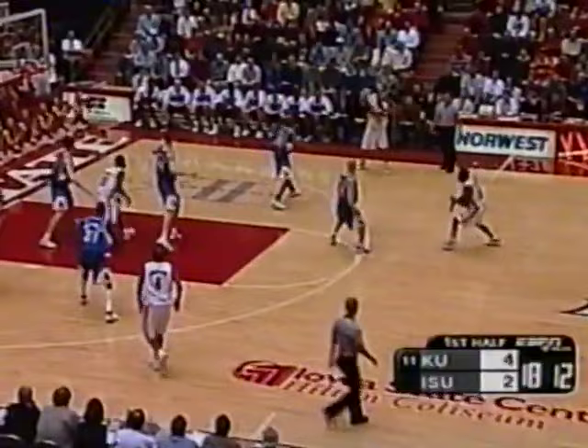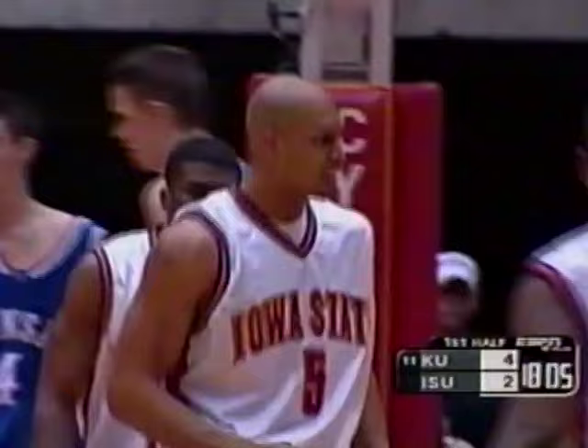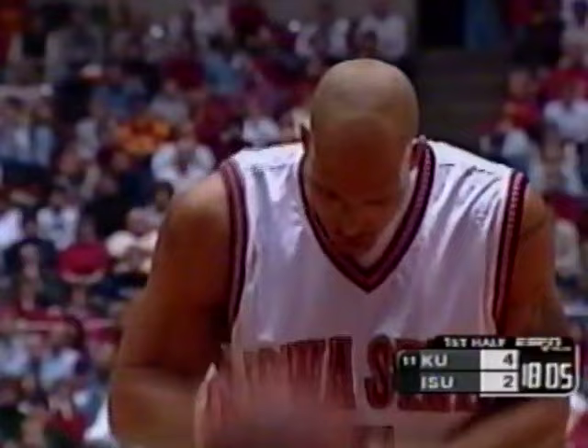Now a zone defense for the Jayhawks, a 1-3-1 zone. Inside it goes to Pfizer, double team, rejected but fouled. We talk about Iowa State playing solid defense without fouling — one of the problems for the Jayhawks this year has been the number of fouls that they've been able to pick up and getting people to the free throw line early in the ballgame. Marcus Pfizer drawing double team attention right there. Collison on the low side, Chenoweth coming in from the lane on the backside. Collison charged with a foul — he's fouled out of five games this year, he's very aggressive, the freshman from here in Iowa.